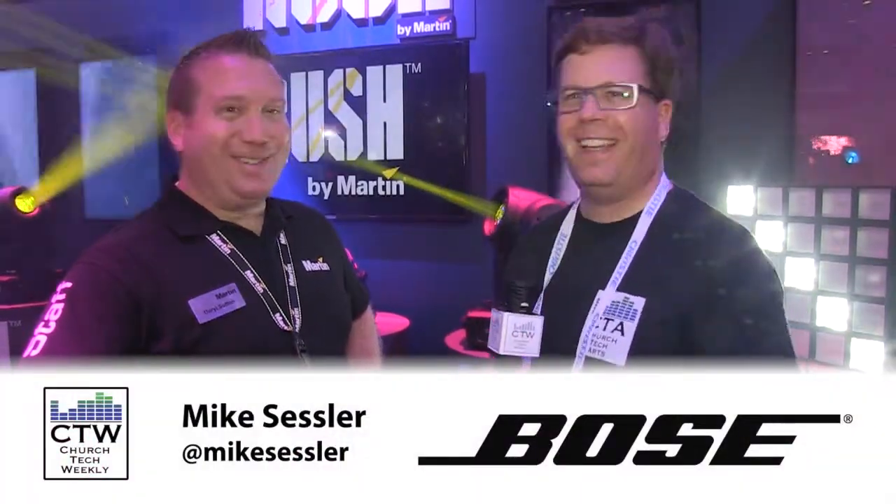Continuing our 2013 coverage of Infocom, we've come over to the Martin booth — you can tell we're in the lighting section. I'm here with Daryl Sutton at Martin Lighting, and you guys have come out with some new products.